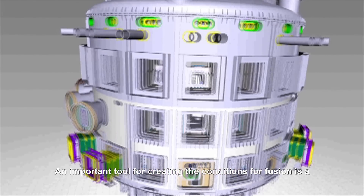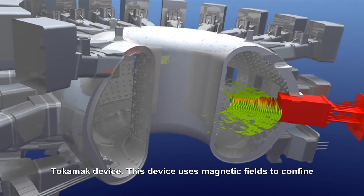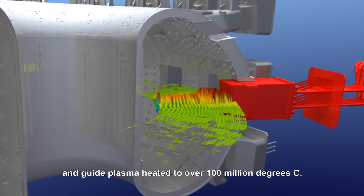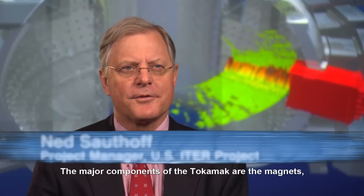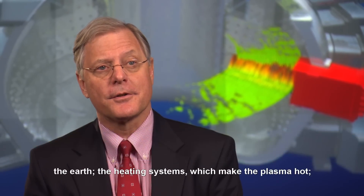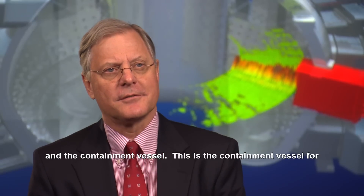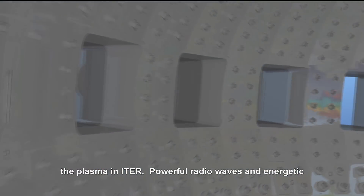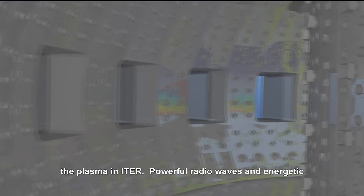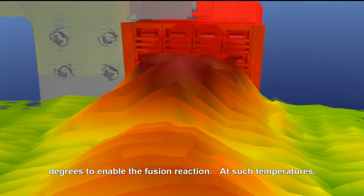An important tool for creating the conditions for fusion is a tokamak device. This device uses magnetic fields to confine and guide plasma heated to over 100 million degrees Celsius. The major components of the tokamak are the magnets, where we produce fields like 100,000 times that of the Earth, the heating systems, which make the plasma hot, and the containment vessel.